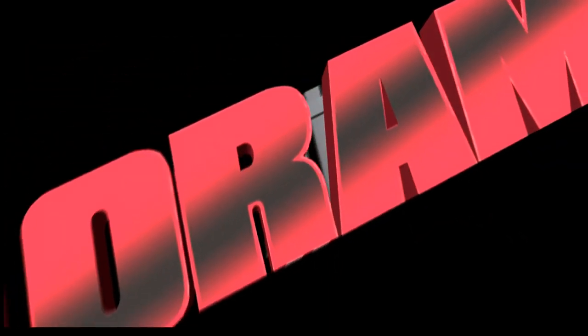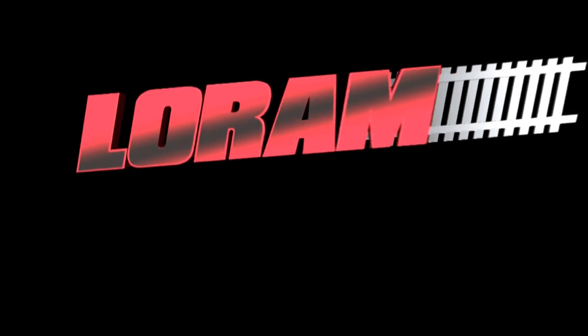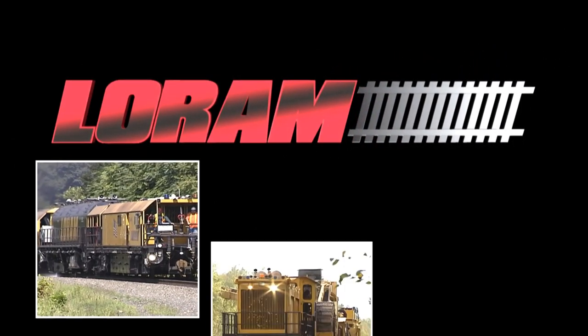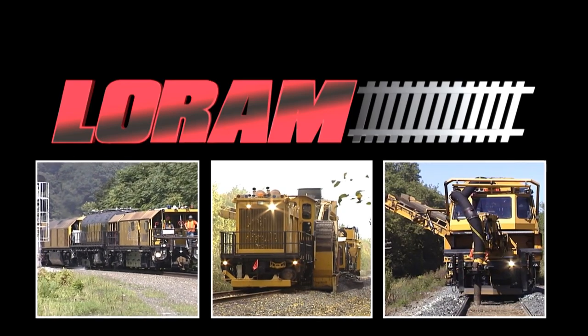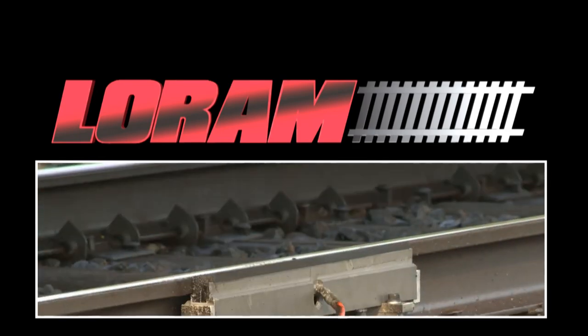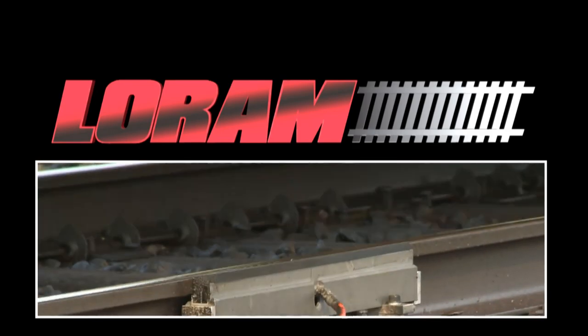For over 30 years, railroads have known LORAM as the leader in extending the life of rail assets through grinding and other strategic maintenance of way practices. Now we're proud to add the most advanced friction modification systems in the industry to our product offerings.